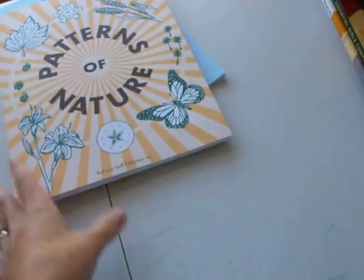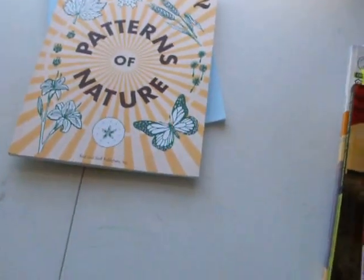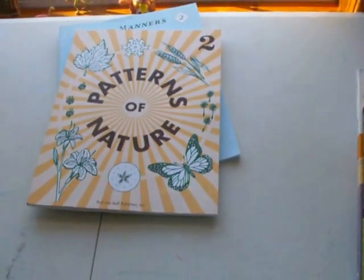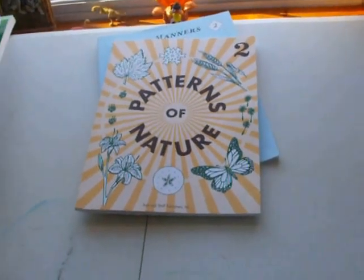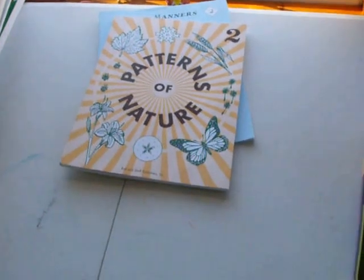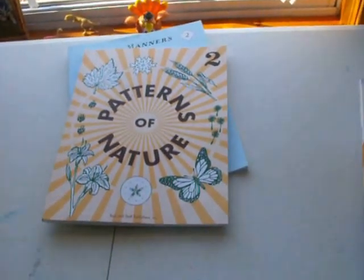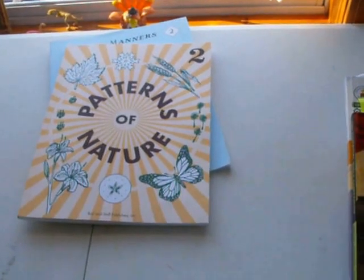I forgot to mention science earlier. The first thing we did for science this school year — the three of us — was a dinosaur unit study. We spent weeks on it: we read a dozen books, watched movies and videos, went to the Creation Museum, did lapbooking, notebooking, some crafts, and all kinds of stuff. We really, really learned about dinosaurs and just had a great time. That was the first science thing we did this year.